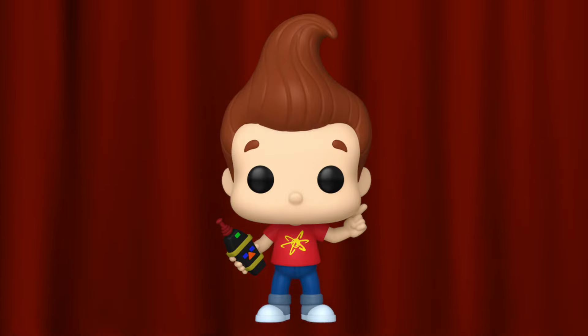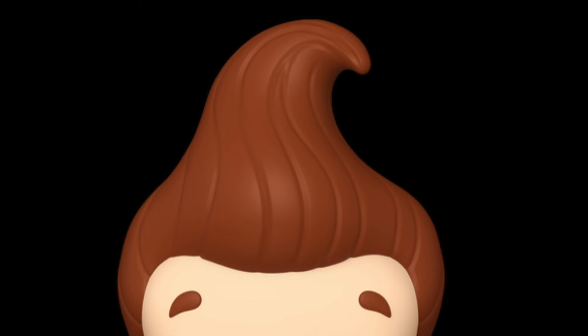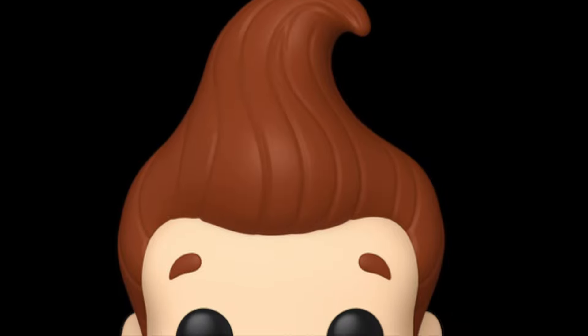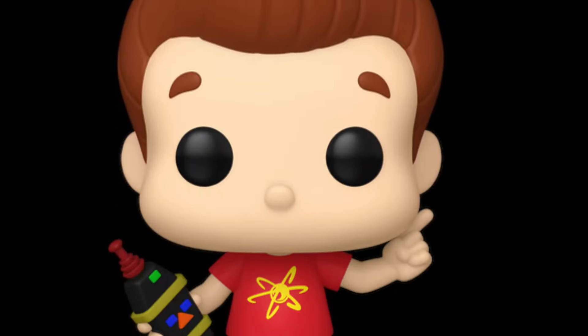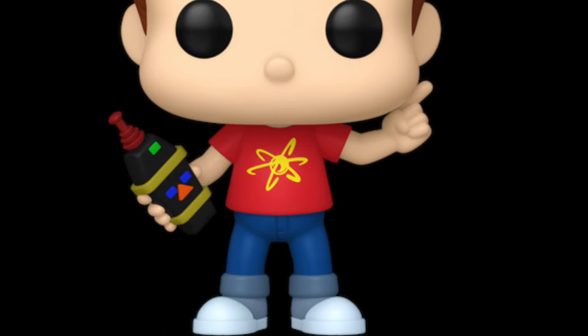Coming in at number one is the Jimmy Neutron from the Nickelodeon set. Did you really think I was going to leave Jimmy Neutron off this list? So many people are hyped about this — we've been wanting a Jimmy Neutron pop for a while. I love the detail with the simplicity of the red shirt and the atom, and he also has his famous remote. I can't wait for more Jimmy Neutron pops to come down the pipeline, and I'm sure this will be one of the top selling pops throughout 2024.